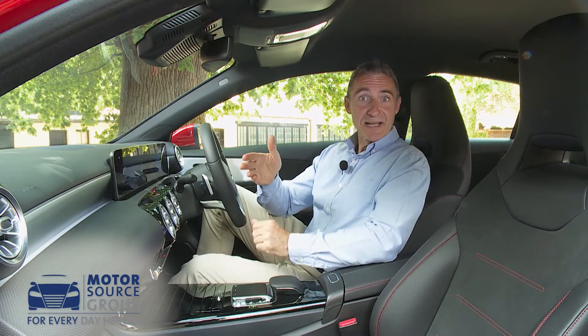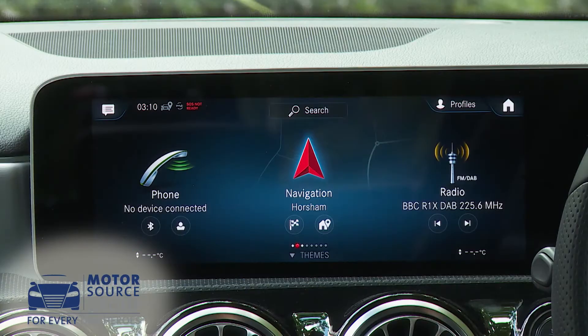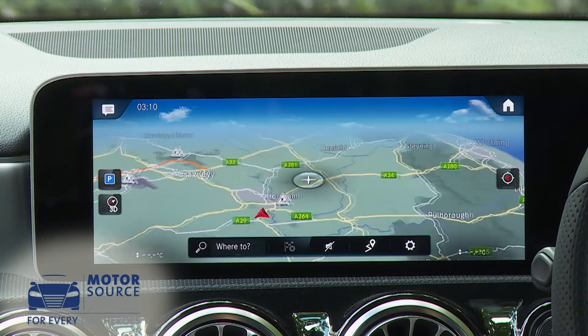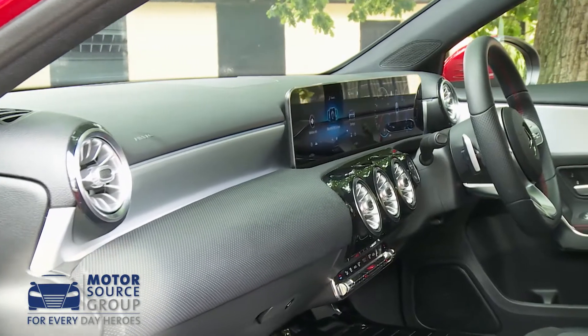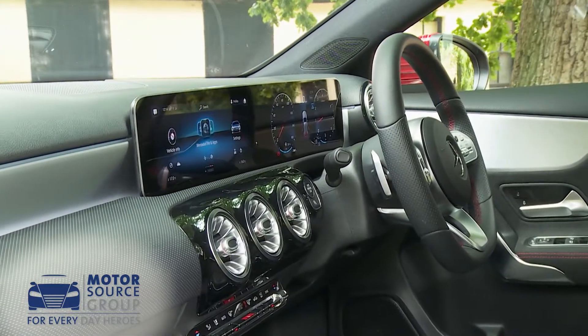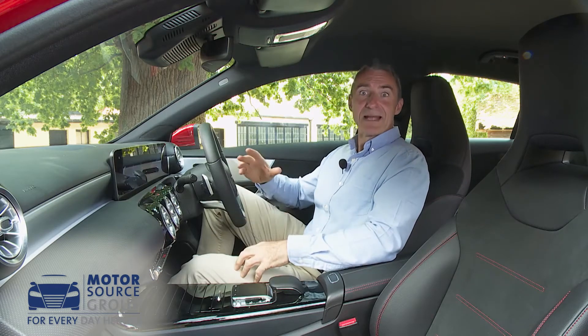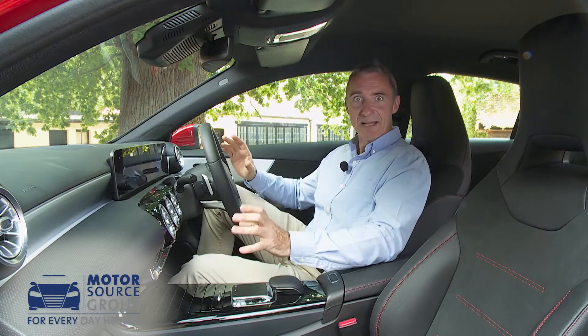MBUX — Mercedes-Benz User Experience — is a multimedia system which includes hard disc sat nav and the brand's latest, though sometimes rather frustrating, 'Hey Mercedes' voice control system. Aside from connectivity, the trimming is classy, and although material quality isn't class-leading, it's all put together in a way that really raises the bar for interiors in this segment.